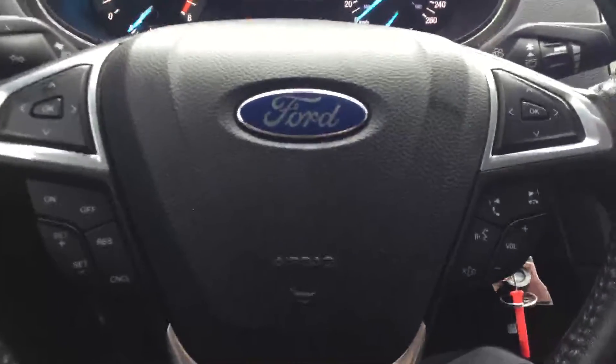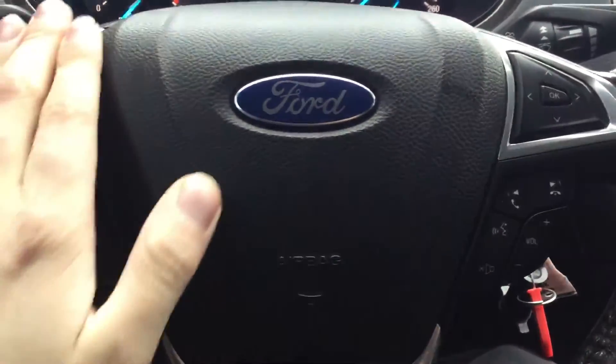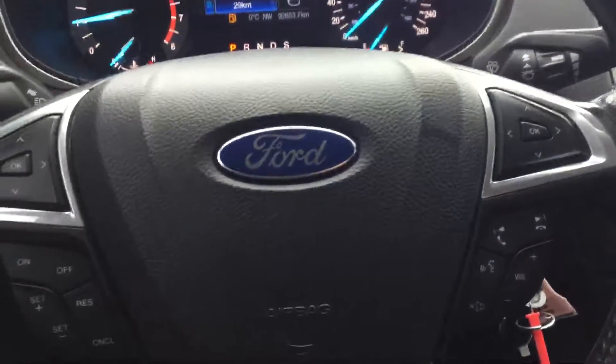Everything here on the steering wheel is hands-free. You've got your Bluetooth controls down here, cruise control settings, radio control settings, and your media control settings right there as well.